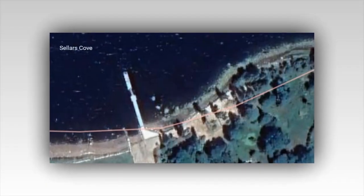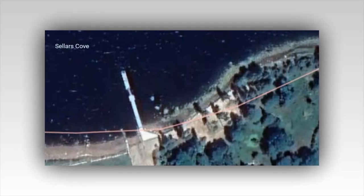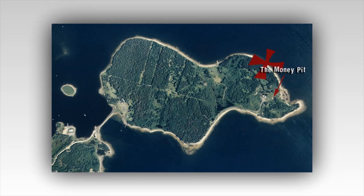With that said, as long as no treasure is uncovered, it is objects like this that make the Curse of Oak Island so interesting to watch.